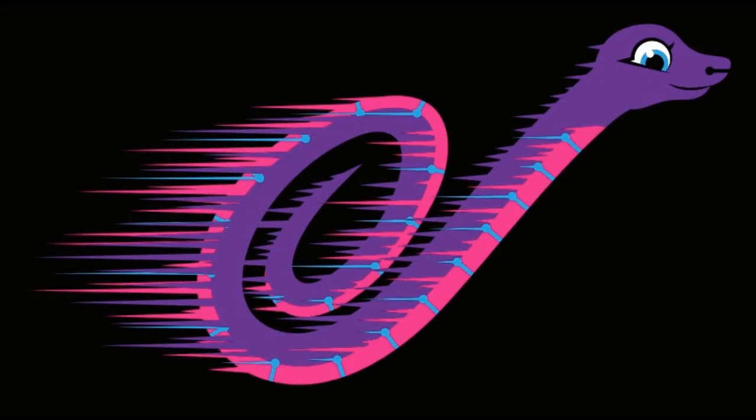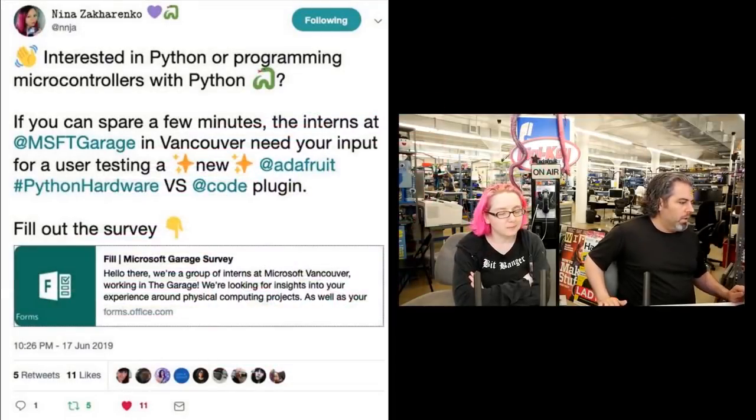We have a lot of functionality in 4.0, and now 4.1 and above we're speeding things up, fixing bugs, making it better.